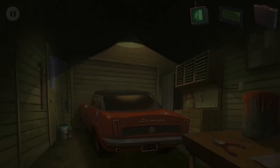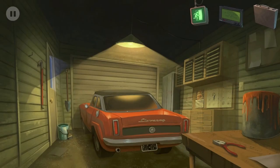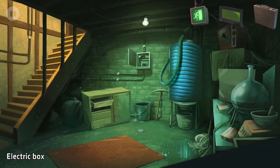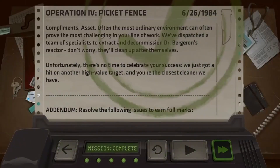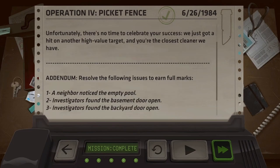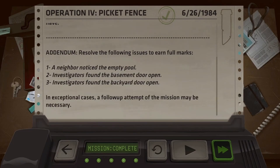The wire seems to be broken. All right, we're just gonna have to go. I was trying to do the pool - I couldn't shut the basement. Investigators found the back door open. Oh man.